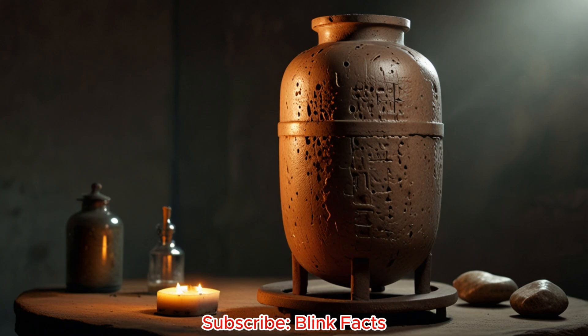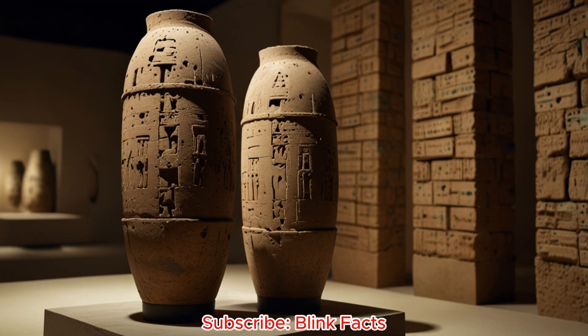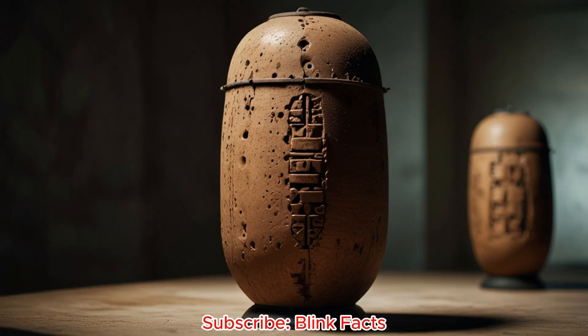The Baghdad Battery isn't alone. Intriguingly, objects resembling batteries have been found elsewhere in the ancient world. In Egypt, clay pots containing copper and iron components, dating back thousands of years, raise eyebrows. These discoveries, while not identical to the Baghdad Battery, fuel speculation about ancient knowledge of electricity. Some point to ancient texts filled with tales of gods wielding lightning and strange lights emanating from temples. Could these be more than myths? While tempting to connect these stories to actual electrical devices, it's important to tread carefully — evidence remains scarce, and interpreting ancient myths literally can be misleading.